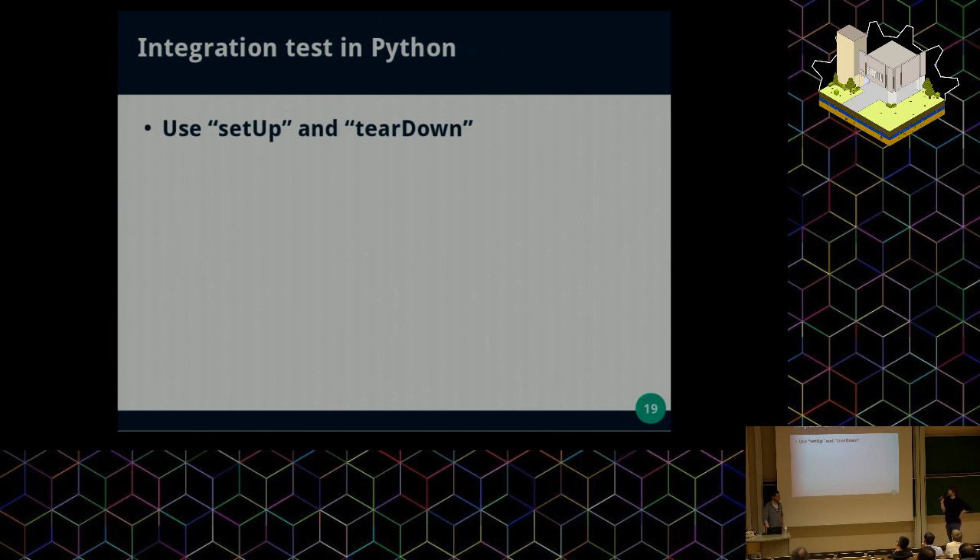In Python, in Tryton, we mark integration tests because we have setup and teardown methods for those tests — we have to set up a lot of stuff that will be used for every test, and of course to tear them down afterward.